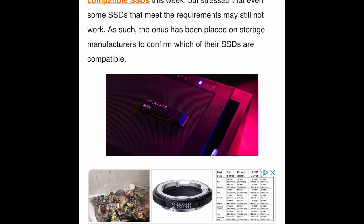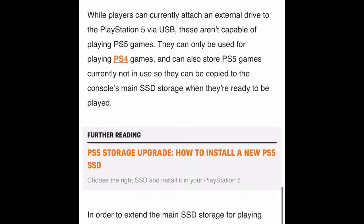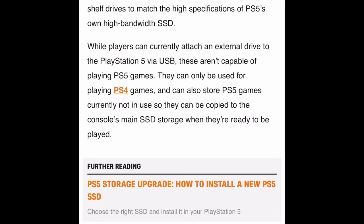I hope they pump up production soon so you guys can enjoy. It's unfair for us to be showing these things on YouTube while you're sitting there just watching. But it's better to be an informed consumer than an uninformed one — that's why these videos exist, so when you get yours, you'll be prepared. The storage expansion has been one of the most requested features since PS5 launched in November last year, hampered by the need for off-the-shelf drives to match PS5's high-bandwidth SSD specifications.